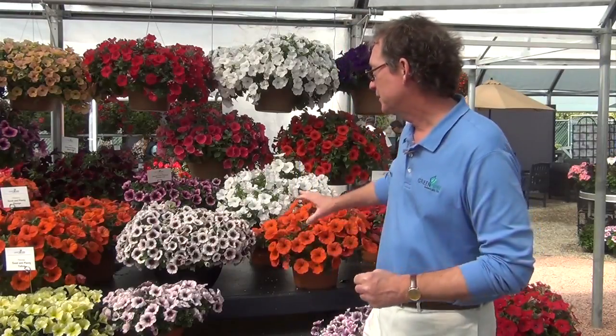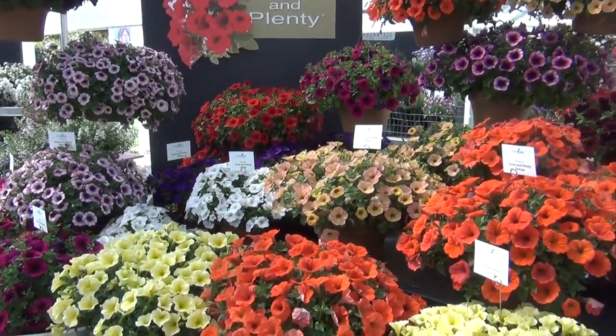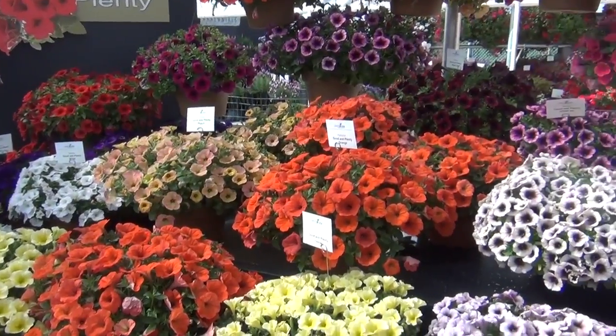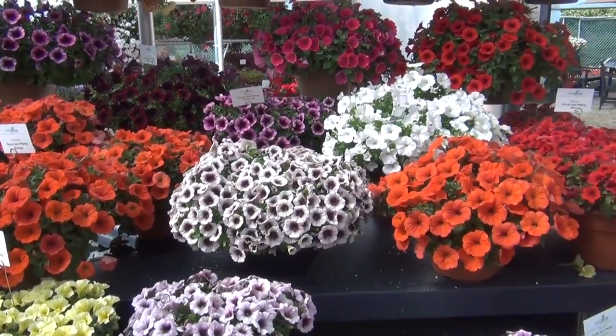Good and Plenty petunias are a spreading petunia that will fill a container or a basket with an abundance of color. We've had a lot of comments on these sharp colors in the Good and Plenties — our orange is probably the brightest orange you could ever imagine. This year we have pre-introductions of a number of varieties that you'll be able to order for your sampling to see how they work in with your other Good and Plenty colors.